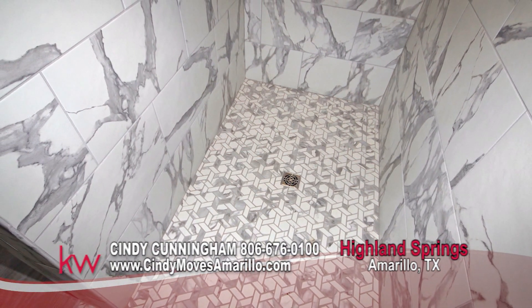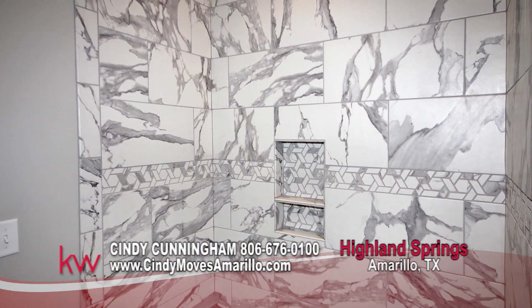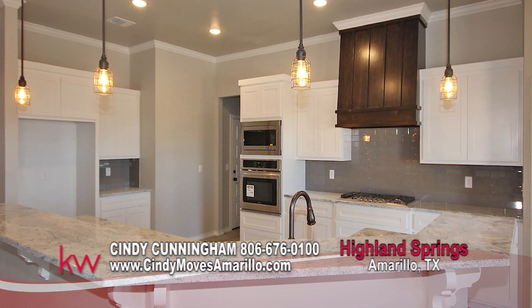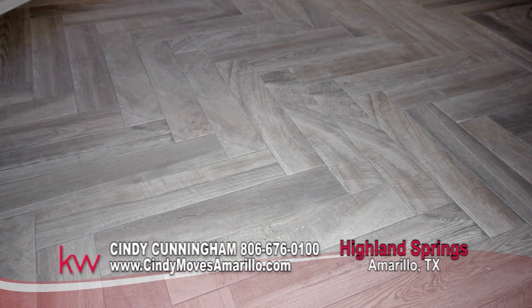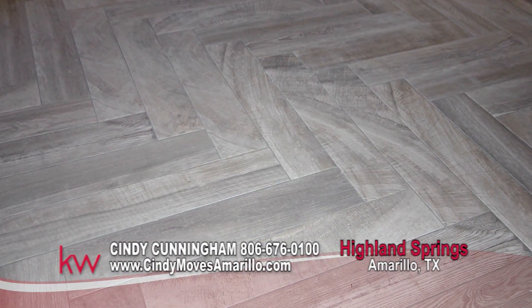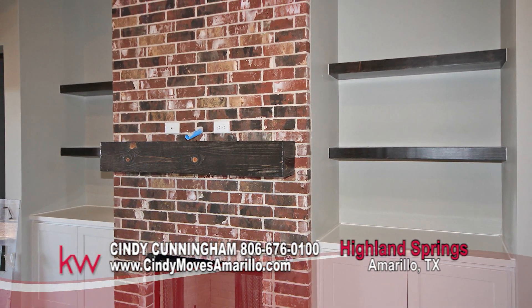Look at these outstanding floor, splash, and shower tile selections. Minimum square footage in Highland Springs is 2,000. Edge makes the process easy. Also building in Bushland South and Legacy Ranch. Give Cindy Cunningham a call if you have any questions: 806-676-0100. Build your dream home.